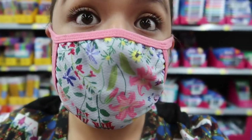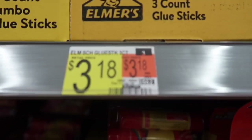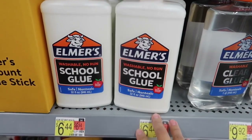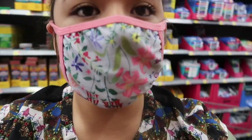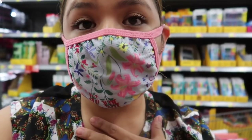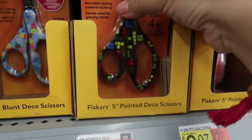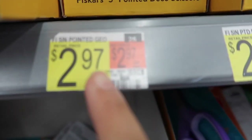We also need glue, paintbrushes, and scissors. I'm going to get glue sticks — I'll get two and these are $3.18. You can also get the little, medium, or big glue to last the whole school semester. I'm going to get the medium glue. I choose to have both glue sticks and regular glue because they both work for different arts and craft projects. Then we're going to get safety scissors — I'm going to get three of them and these are only $2.97.